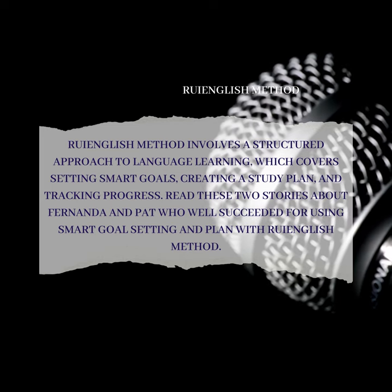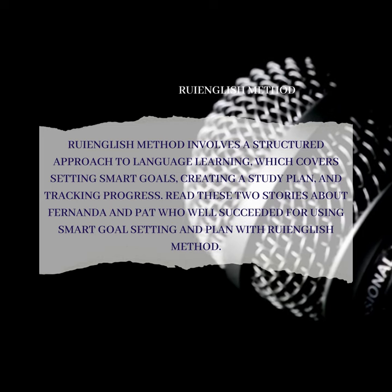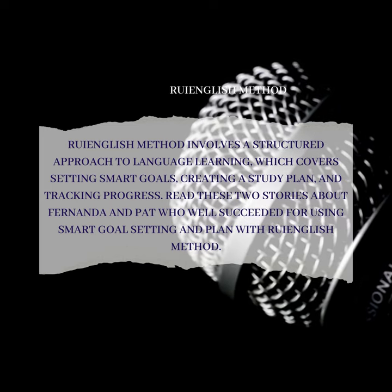Read these two stories about Fernanda and Pat, who succeeded by using smart goal setting and planning with the Roy English Method.